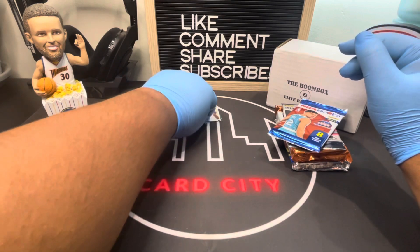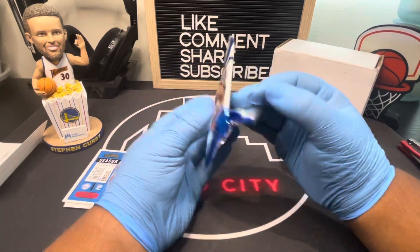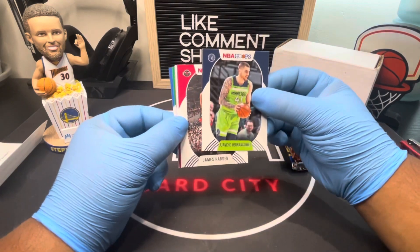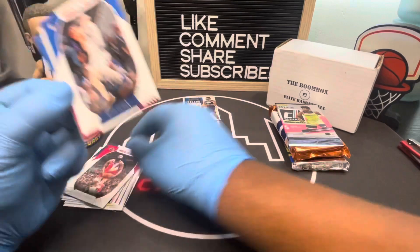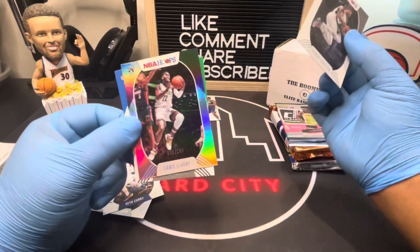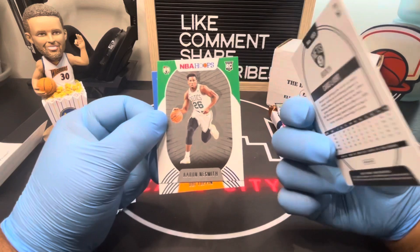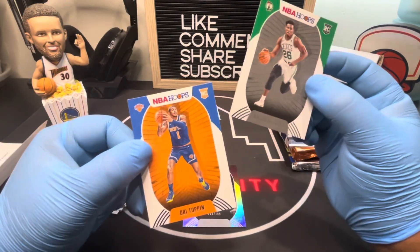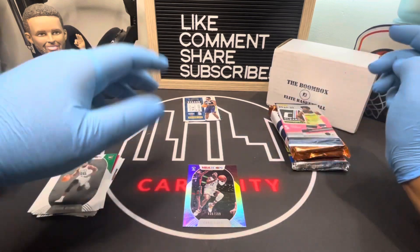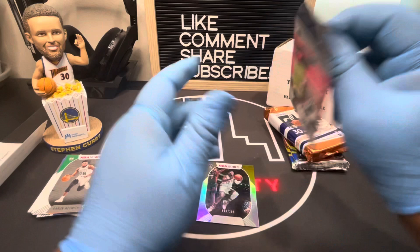We haven't opened any of this on the channel before. We can if you guys want, but the reason we don't is we don't really care too much for the box. NBA Hoops is one of my favorites — we have like two hobby boxes just sitting. We got a James Harden, a numbered card — 39 of 199 — and two rookies: Aaron Smith and Obi Toppin. We have opened NBA Hoops Hobby before; that was one of our very first videos, so go check that out. And here we got Clearly Donruss.